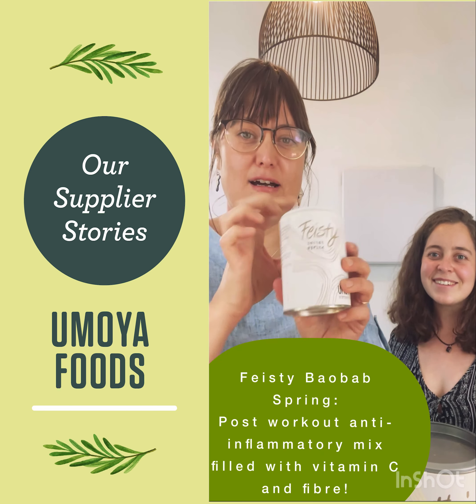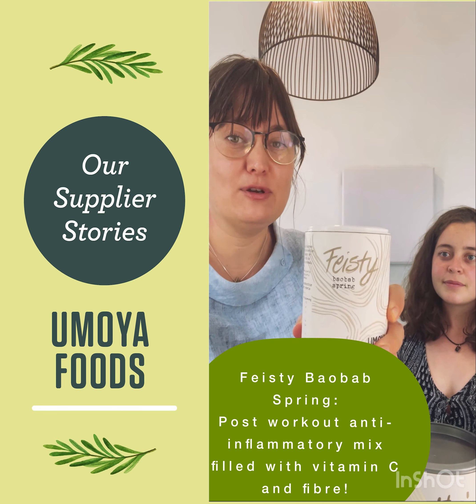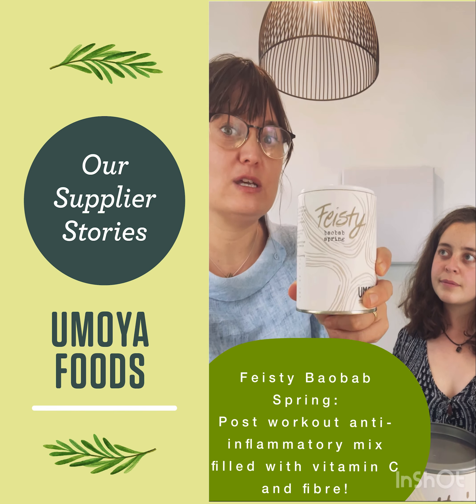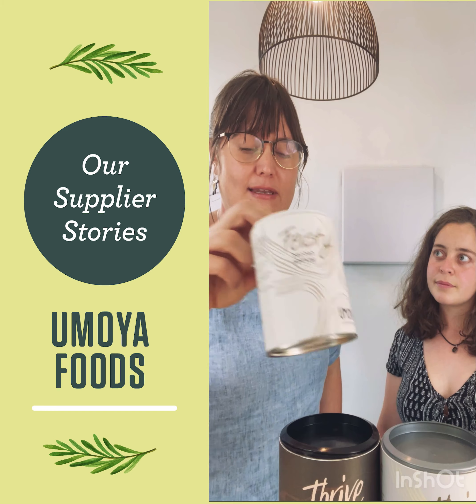And then this is our Feisty Baobab Spring. This has got baobab and ginger — it's a fantastic anti-inflammatory. It's really great post-workout because it acts as a body anti-inflammatory as well as aiding muscle recovery. And this also has the green amaranth leaf in it.